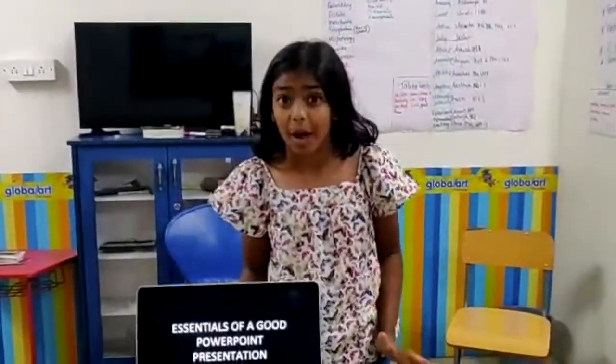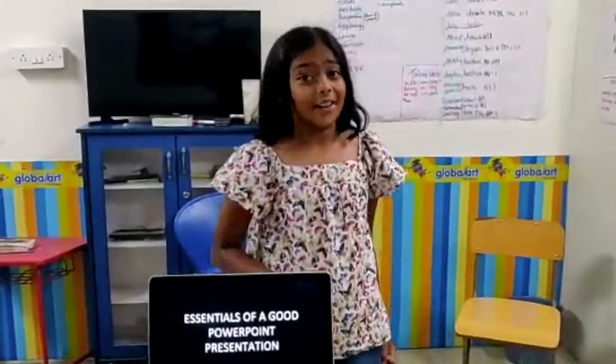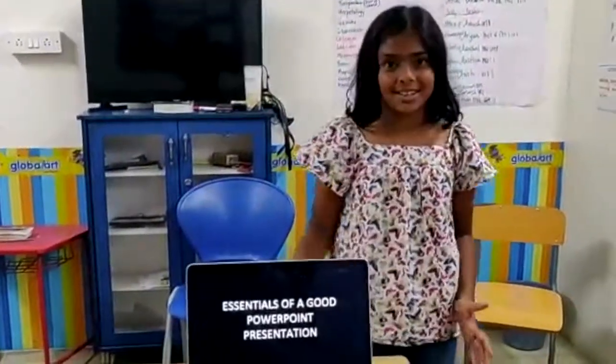Hey guys, do you want to make the perfect PowerPoint presentation? Well if you do, here are some tips to succeed.